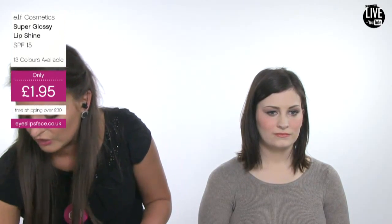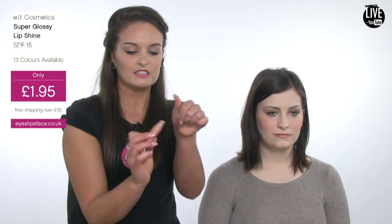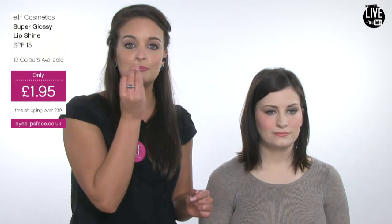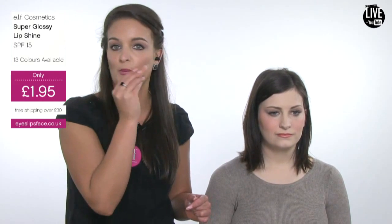The applicator is fantastic — it has a slight slant, as you can see, and it's the same width as your lips so you can get really perfect coverage of lip gloss over the top without it smudging or going outside of the lines. Great on their own or a perfect partner to a lipstick.